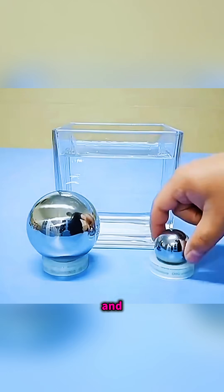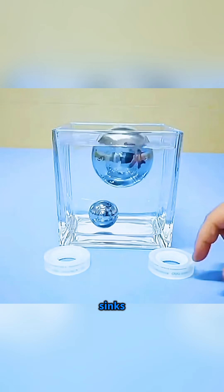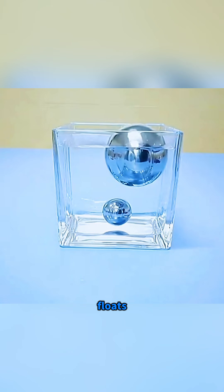Prepare one big steel ball and one small steel ball. Drop them into the water, and the small one sinks instantly while the big one floats on the surface.